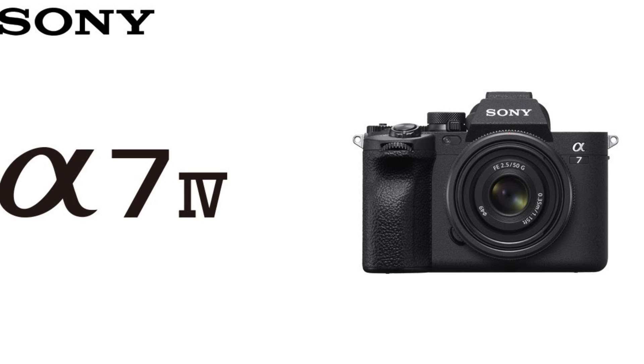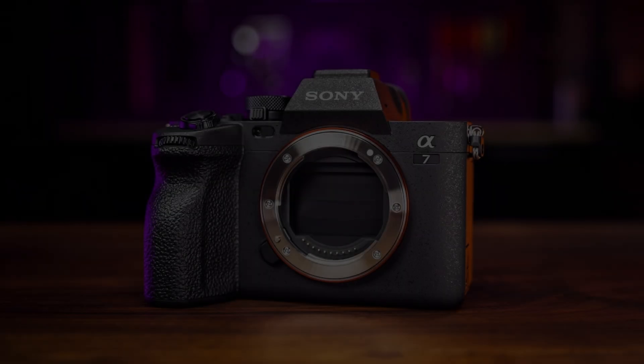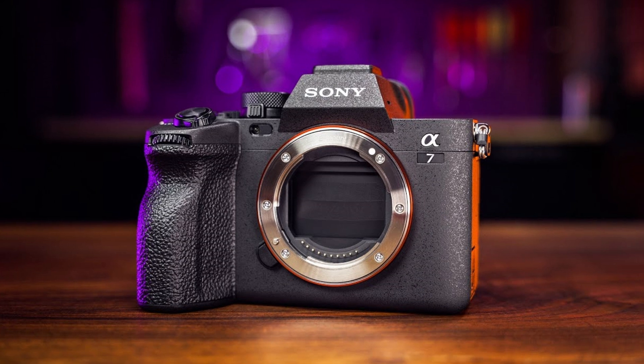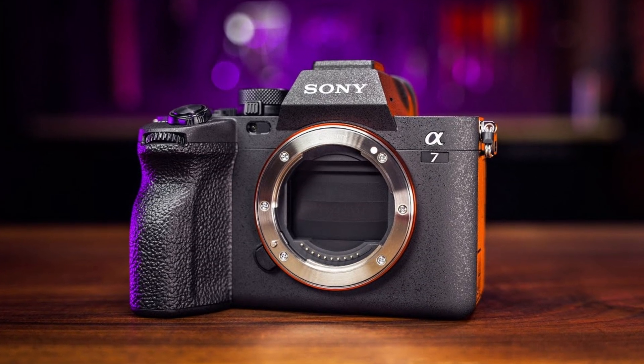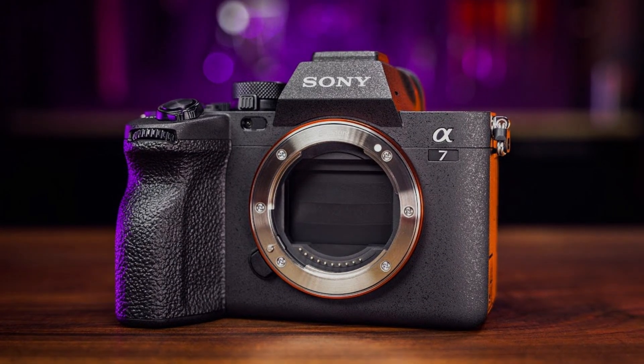So, is the Sony Alpha 7 IV the perfect camera for you? If you're looking for a powerful, versatile, and user-friendly camera that excels in both photography and videography, then the answer is a resounding yes.